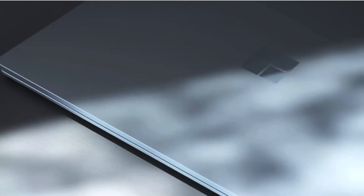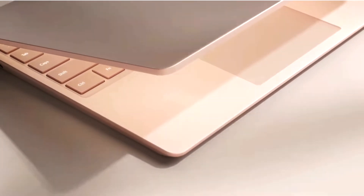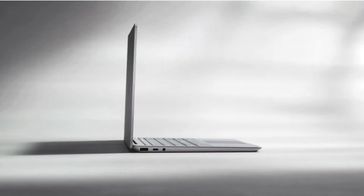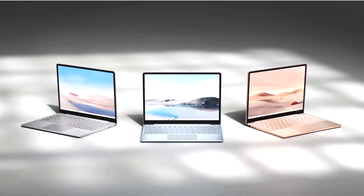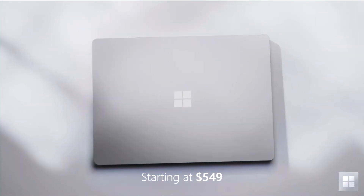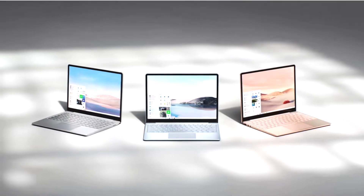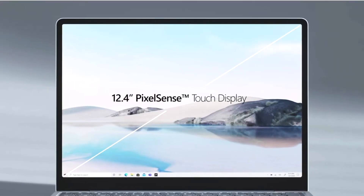The Surface Laptop Go features Microsoft's premium build quality and design, but its lighter internals allow it to keep a lower price tag while still performing basic functions really well. The Surface Laptop Go starts at $550, and in that you get a 12.4-inch touchscreen with a 1536x1024 HD resolution.